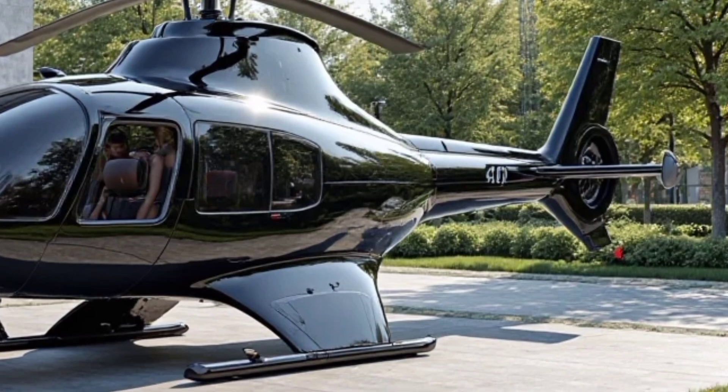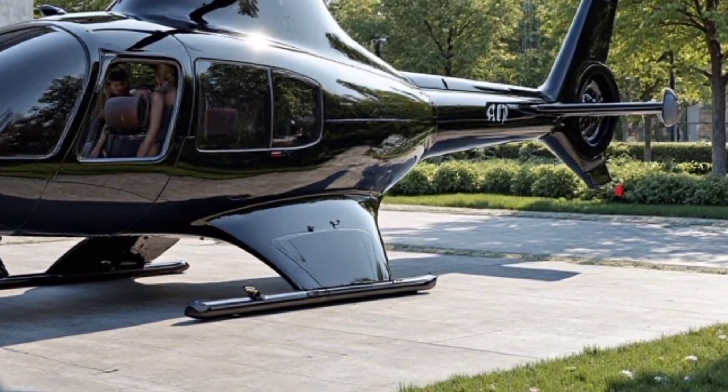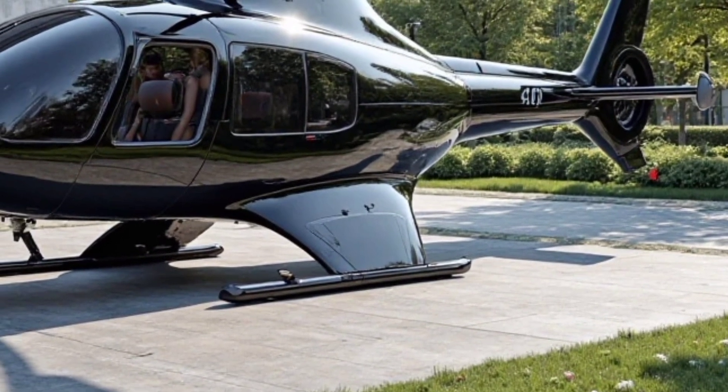The large windows provide excellent visibility, which is essential for sightseeing, aerial photography, and search and rescue operations.